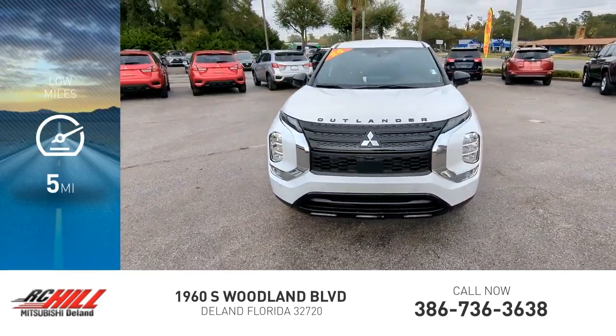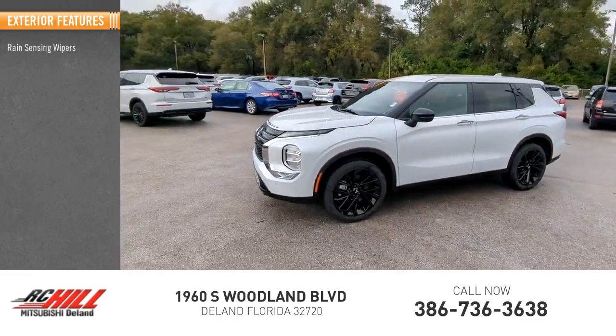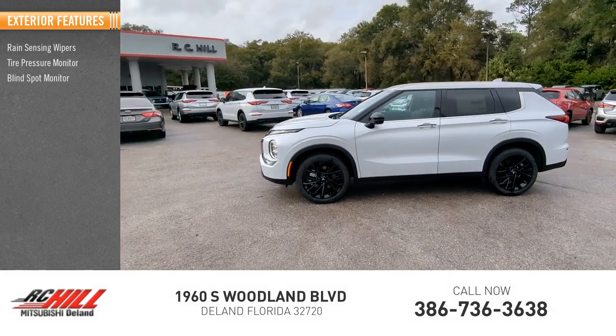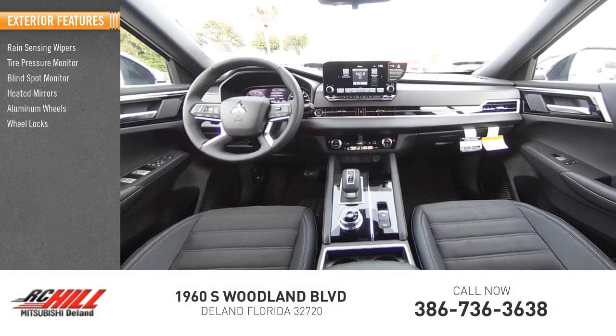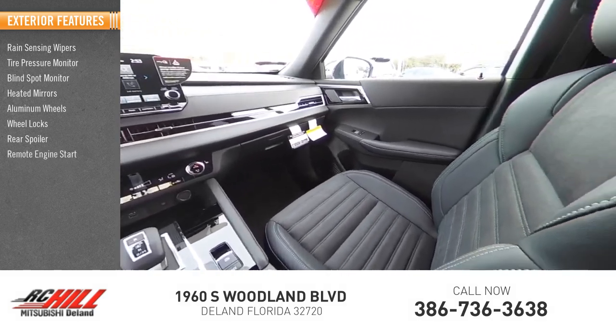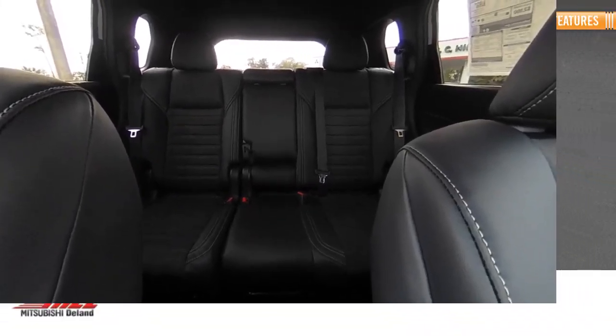This vehicle has less than 100 miles. Here are some of this vehicle's great options: rain sensing wipers, tire pressure monitor, blind spot monitor, heated mirrors, aluminum wheels, wheel locks, rear spoiler, remote engine start, power liftgate, and brake assist.